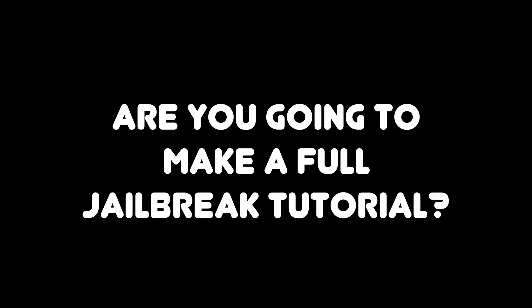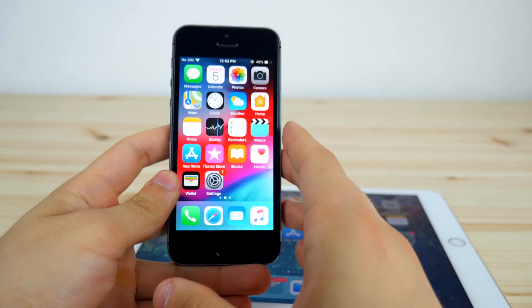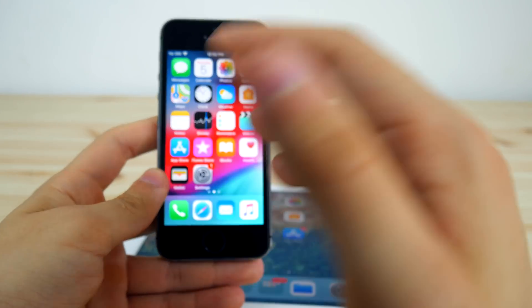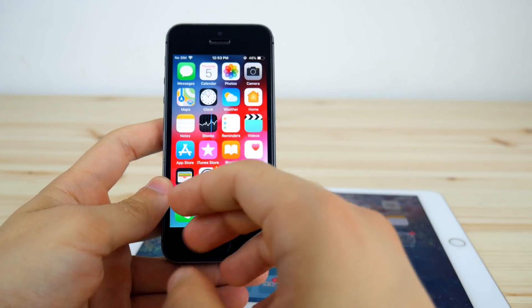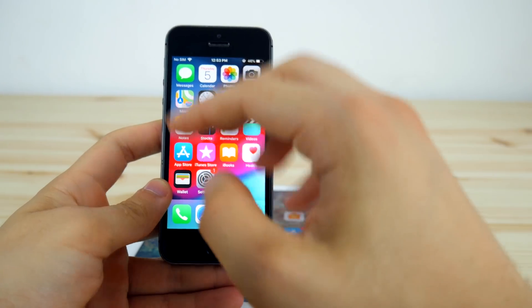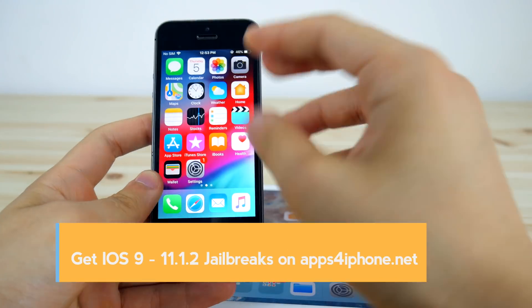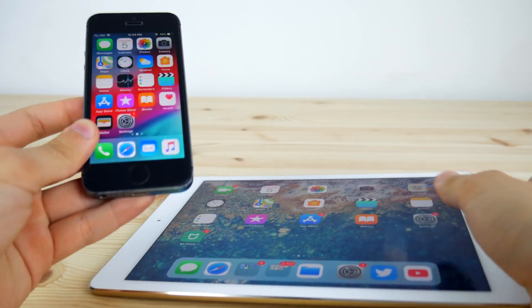I will of course be making a tutorial as soon as it's released. I'll be one of the first people to show you the full tutorial on the jailbreak, and maybe also showing you the better way — over the air from a website, which is much more convenient. I have the iPad Air 2 and iPhone 5s ready for the jailbreak on iOS 11.3.1.